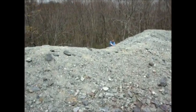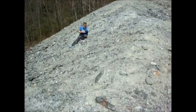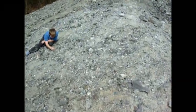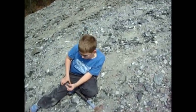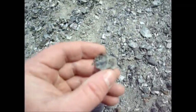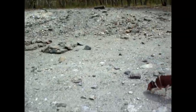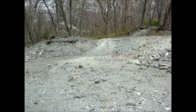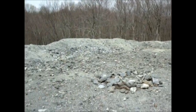We are at the old copper mine at Mineral Hill. This copper mine operated in the mid to late 1700s.